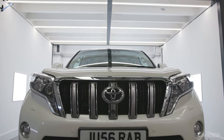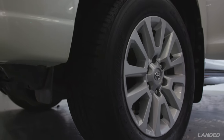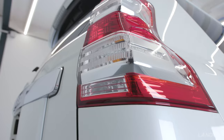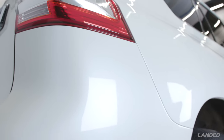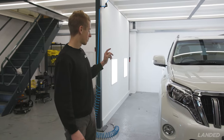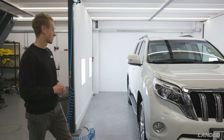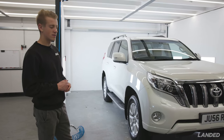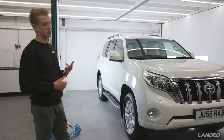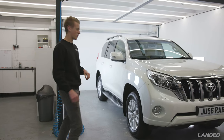Now I'm sure you'll agree the finish is absolutely fantastic. Charlie did a lot of the polishing, so massive thanks to him. It's had a two-stage enhancement machine polish and been ceramic coated everywhere — two layers of Car Pro professional. We've also done the wheels, the glass, and the interior, which is probably the biggest difference. We spent about six and a half hours on the inside going over the leathers.